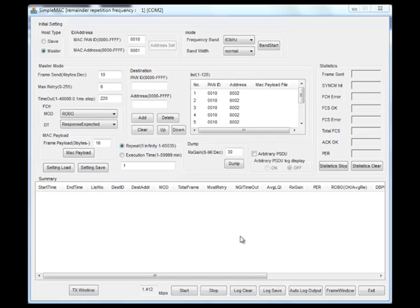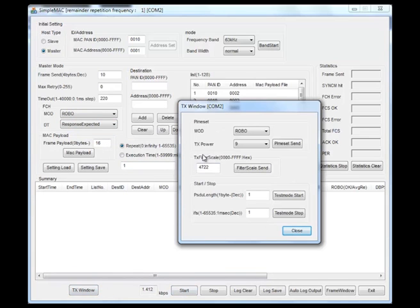Here we can see an example of the Renesas PC front-end tool, which enables control as well as offering configuration and parameter settings. For example, in the top corner we can set a master or slave device. We can set network address, device addresses, and configure the different frequency bands. We can also configure the number of bytes we want to send, the modulation type, Robo mode, DPPSK. We can set whether we are expecting an acknowledge or any sort of response. We can also set the transmission powers on the digital and analog side.